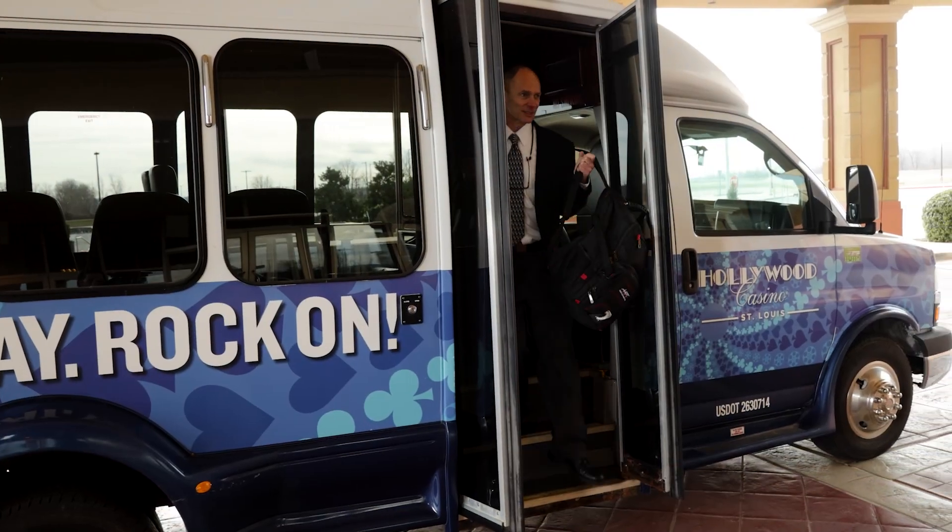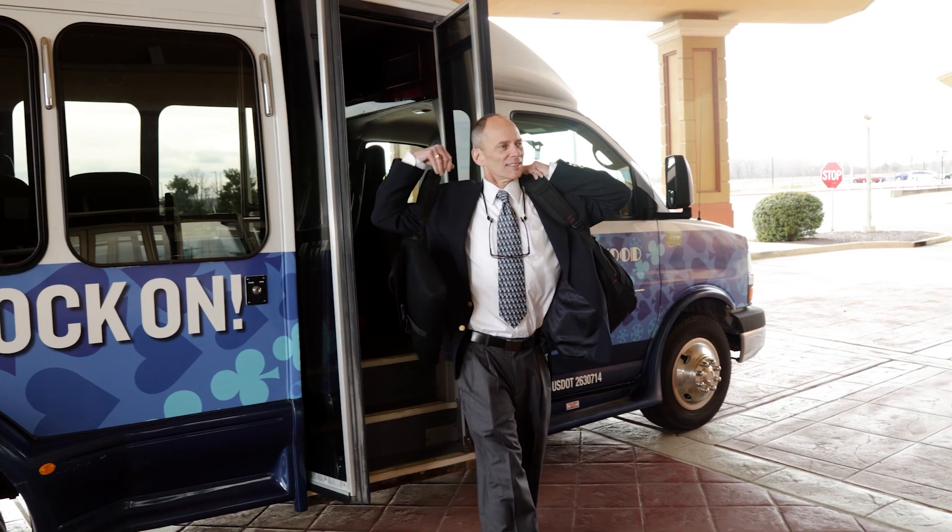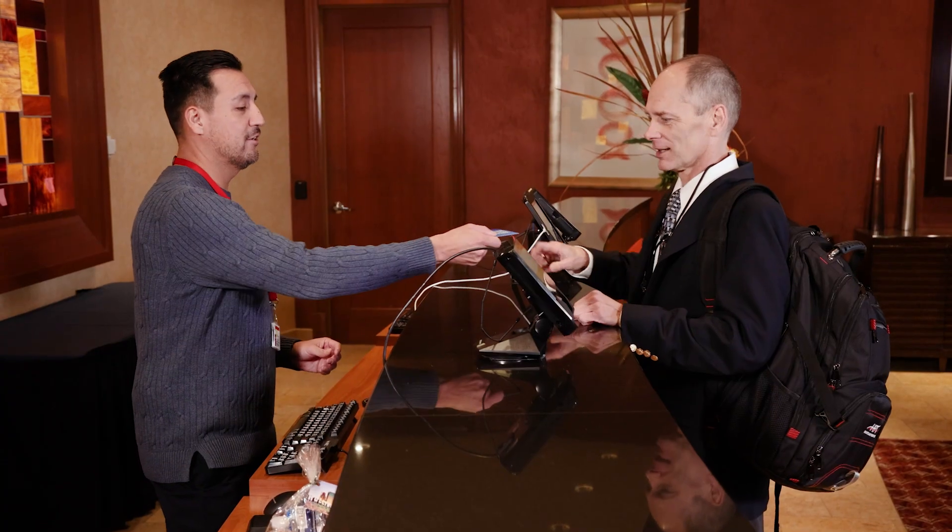If traveling by air, we offer a complimentary shuttle service, so schedule early. Once you arrive, you will be greeted by our friendly front desk team as you check in. Don't forget, we offer online check-in and check-out through our PenPlay app. Download it before your stay to skip the lines.